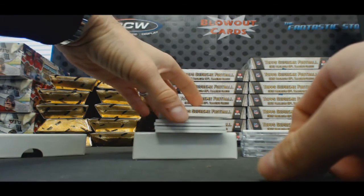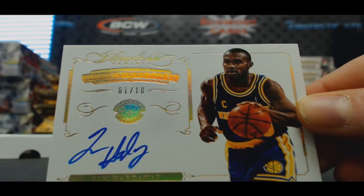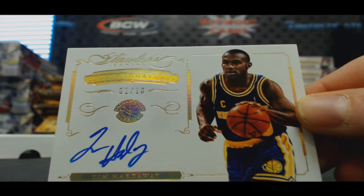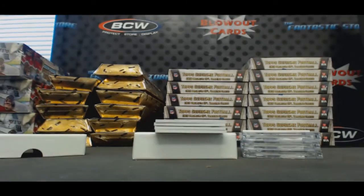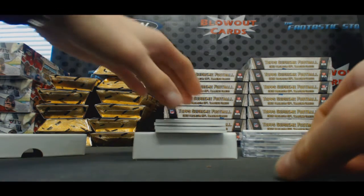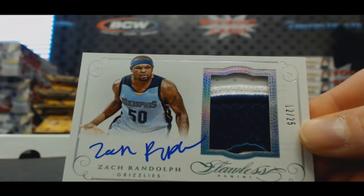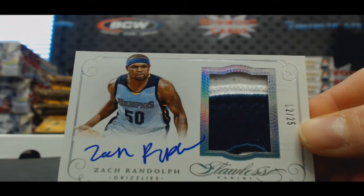Number one of ten, autograph of Tim Hardaway — Tim Hardaway. Two color patch autograph Zach Randolph, number 12 of 25 — Z-Bo.